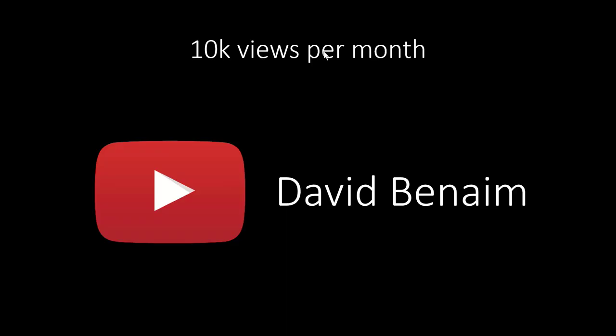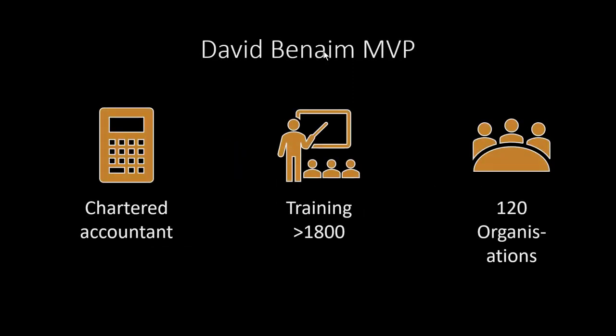My name is David Benayem. I have a YouTube channel under my name, getting around 10,000 views per month, covering technology from Excel, PowerPoint, and remote working applications. I became a Microsoft MVP last month, which means I'm considered to be amongst the top 100 Excel users in the world, with first points of contact with the Excel development team. I'm also a chartered accountant who qualified in the UK, I've done corporate training with over 1,800 people, and I run a company that's done consulting with over 120 organizations in Cambodia over seven years.